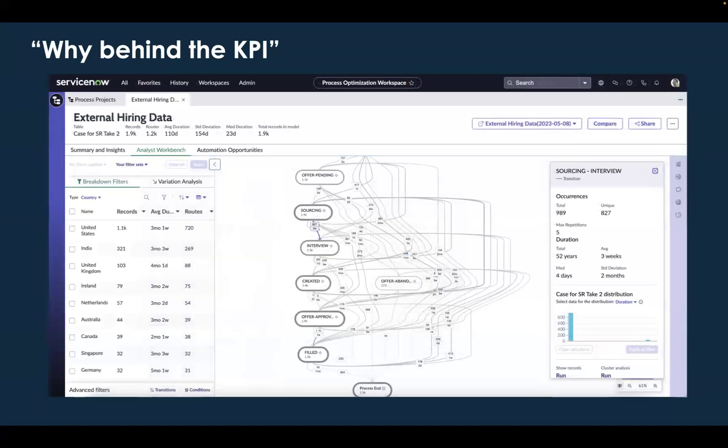We also have the ability to provide visibility into processes that aren't running on the ServiceNow platform with our external data offering. The example on the screen here is actually data pulled from SmartRecruiters to give us visibility into the bottlenecks within our hiring process. So not only can we mine ServiceNow process data, but we can also start mining and looking for bottlenecks and inefficiencies within processes that live outside of ServiceNow, and potentially give us the insights we need to reimagine those processes on the ServiceNow platform.